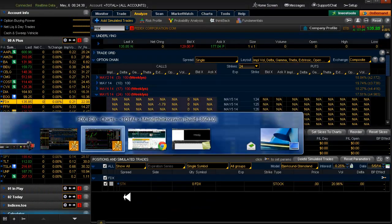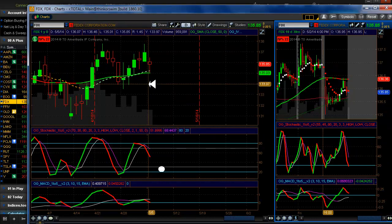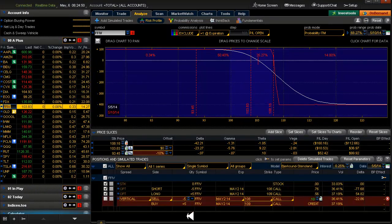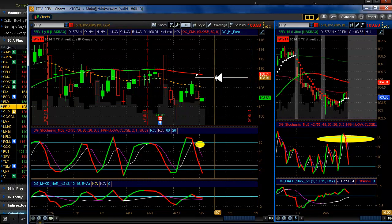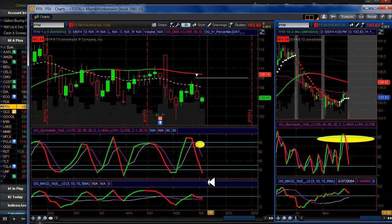FedEx — we don't have anything going here, nothing live. We're waiting for a hit on our target. F5 Networks — we're still looking good on our 20 delta here. Looks like we may have a challenge to it coming up, possibly. We don't know — let's see how F5 Networks plays out.